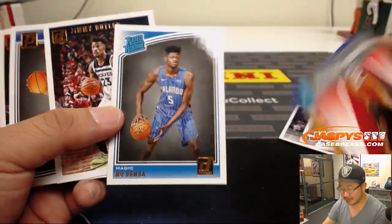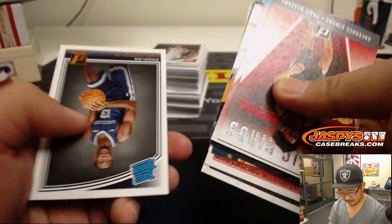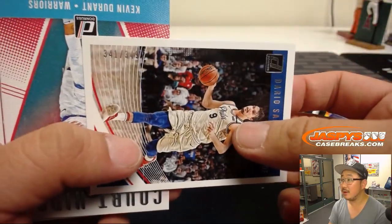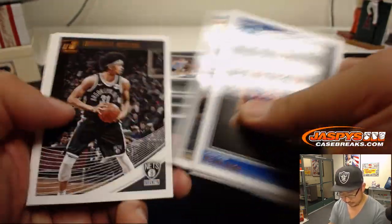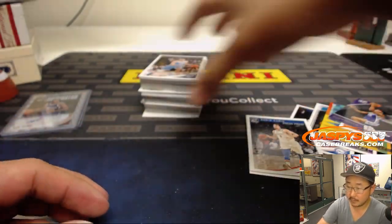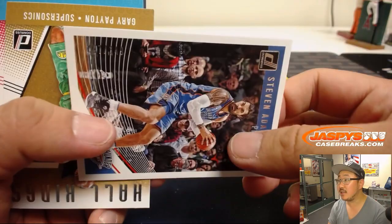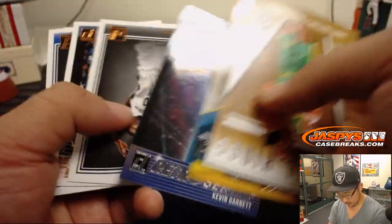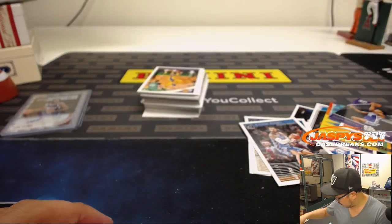Michael Bridges, Phoenix Suns — there it is. Mo Bamba — I'll bet this card could go for like two bucks. Let's breeze through these and see if we can find some more parallels, maybe some serial numbers. Out of 349 — Dario Saric. Steven Adams to 349. Out of 349, out of 349.